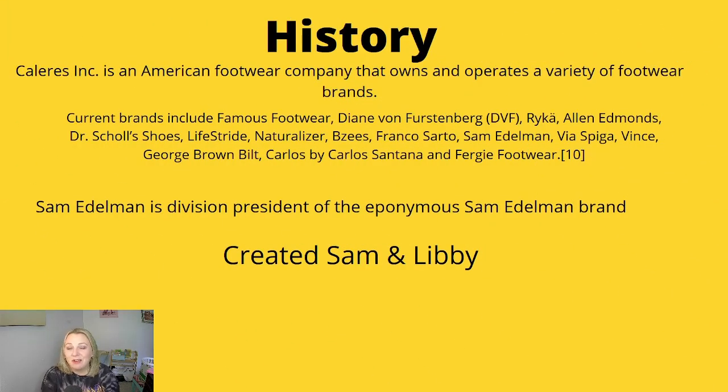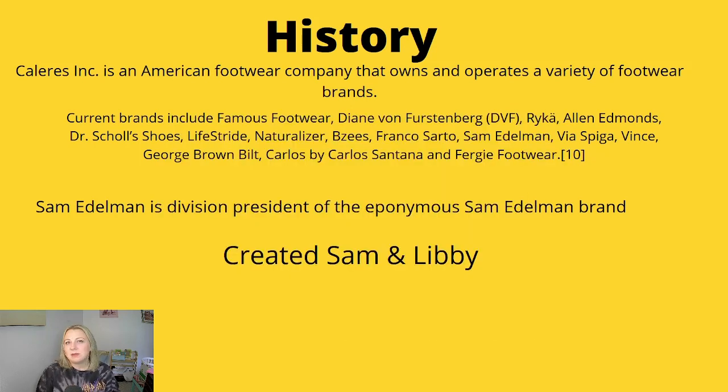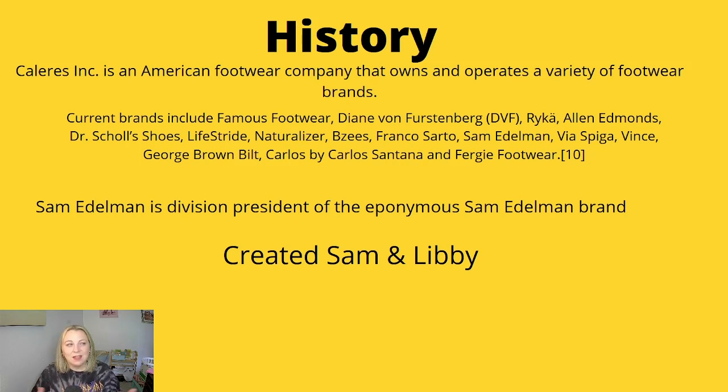So we're going to be looking at the history of Sam Edelman, and it's a little confusing. Sam Edelman and his wife Libby originally created Sam and Libby — you can still buy Sam and Libby at like Target. Those of you born around 1981 — in the late 80s, early 90s — those Sam and Libby bow flats were amazing. Everybody was wearing them. They were the most amazing flats. That was his first creation, and he actually ended up selling that business at a loss.